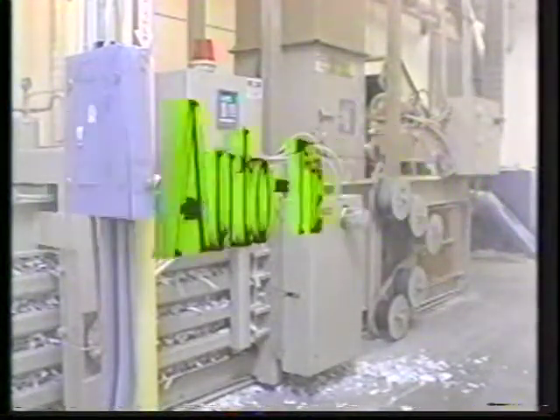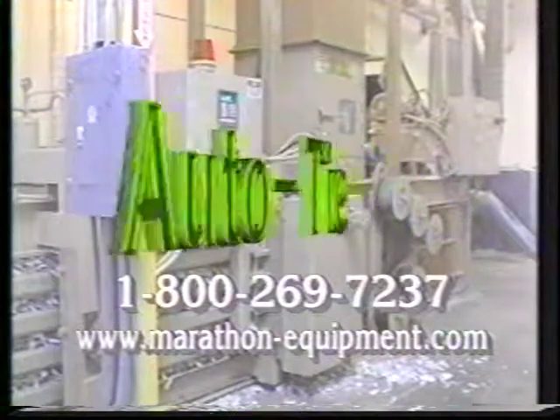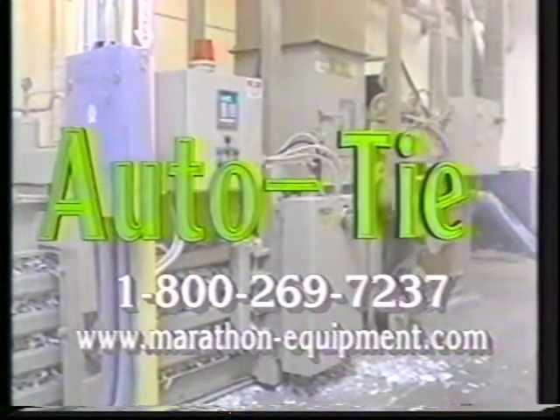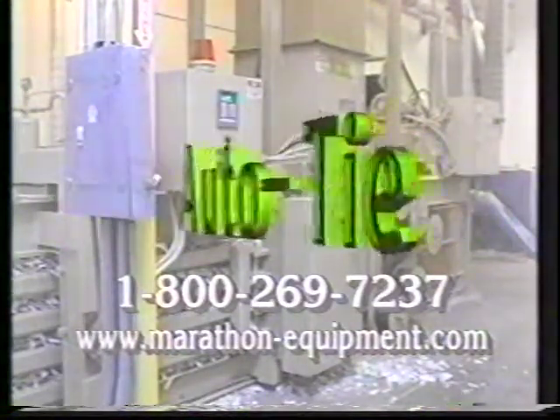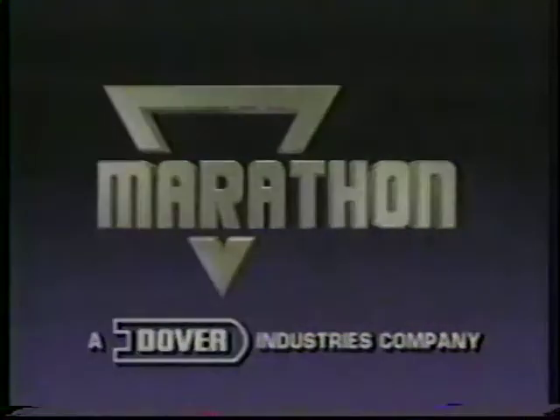For more information, contact your local Marathon Auto Tie Horizontal Baler distributor, or call Marathon at 1-800-269-7237, or visit us on the World Wide Web at www.marathonequipment.com. Marathon, a proud member of the Dover family of companies.